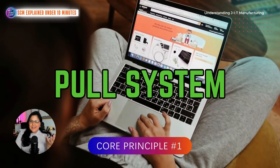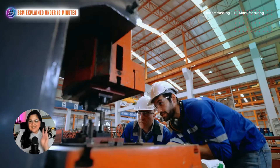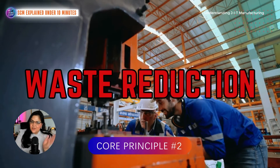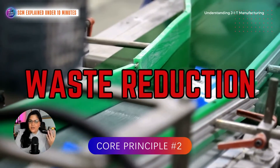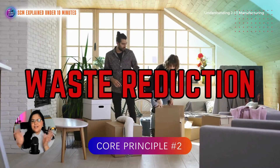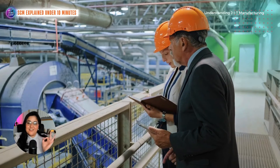The pull system is like baking a fresh batch of cookies only when someone asks for them. Second, there's waste reduction. Just-in-time is all about eliminating waste — whether it's excess inventory, overproduction, or inefficient processes. It's like Marie Kondo for your whole supply chain, because you keep only what you truly want and only what truly sparks joy.